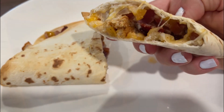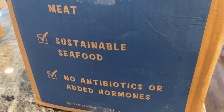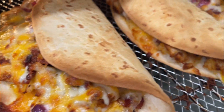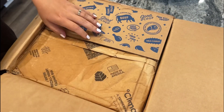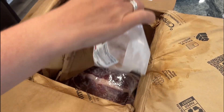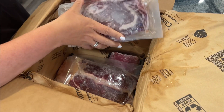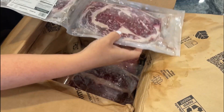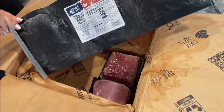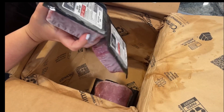I was super psyched when my Good Chop order arrived because I really wanted to make some chicken bacon ranch quesadillas, and I happen to be out of chicken in my freezer at this time. I love that Good Chop arrives frozen so I can pop it right in the freezer. I often buy the higher quality chickens when I can because I think it really does matter when it comes to poultry in particular, and even with other meats I feel like you can really tell.